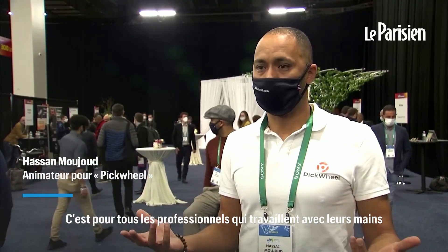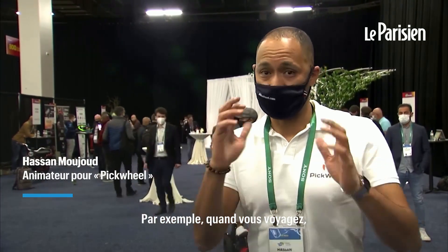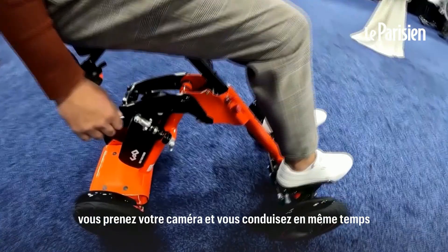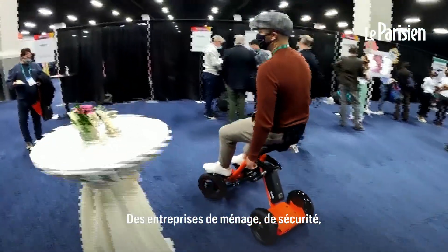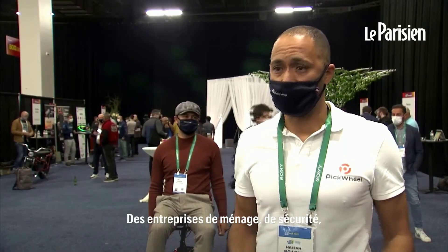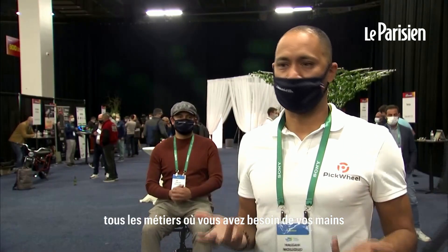They need to work with their hands. For example, travelling — you take your camera and she drives. I don't know, a cleaning company, security — our job. We need the hand to work.